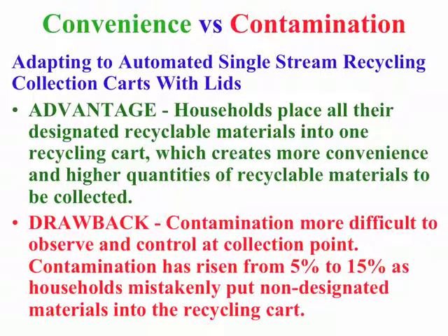In summary, you have to outweigh the advantage of having households put more designated recyclable materials into a recycling cart — which creates greater convenience and higher quantities of recyclable materials to be collected — with the drawback that contamination is added to the recycling cart. Over the past several years, contamination has risen from 5% to 15% as a result of households mistakenly putting non-designated materials into the recycling cart, with drivers unable to prevent collecting it at the curb.